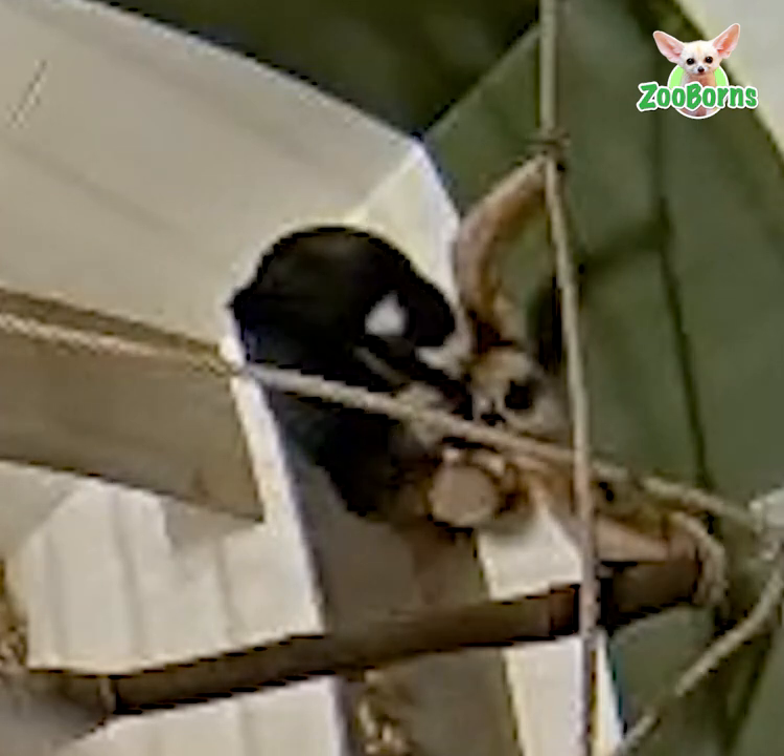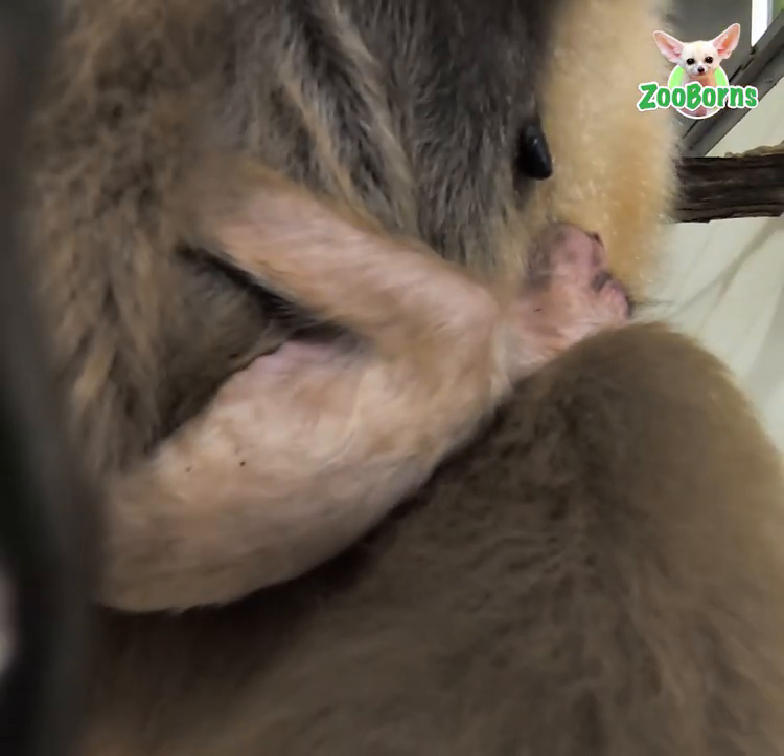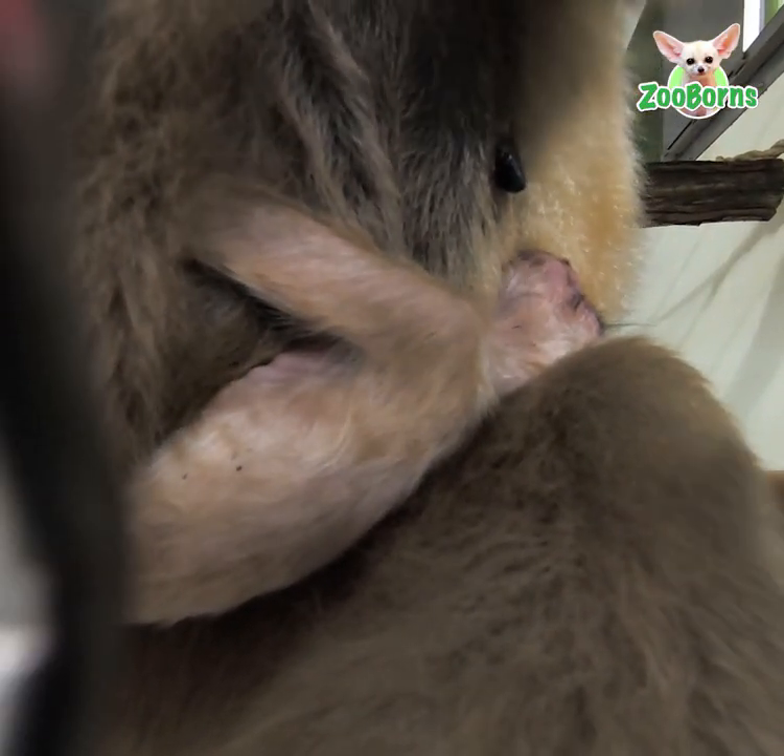When the baby is one week old, Milo grooms the infant for the first time. Gibbon babies will hold on to their mom from the time of birth.